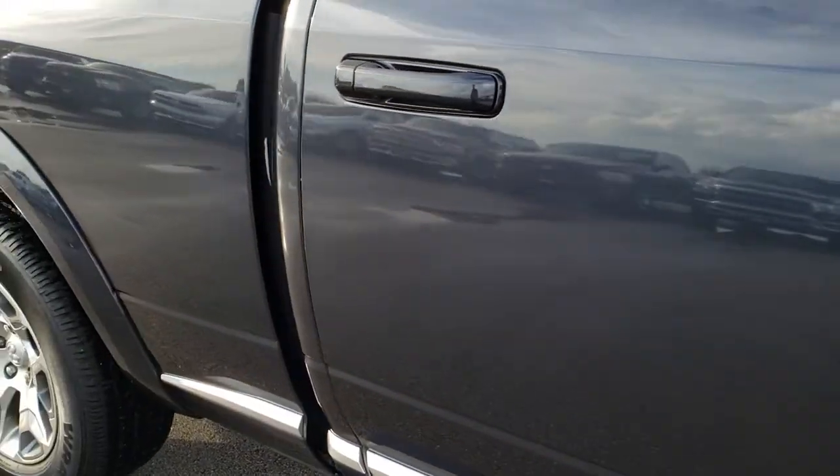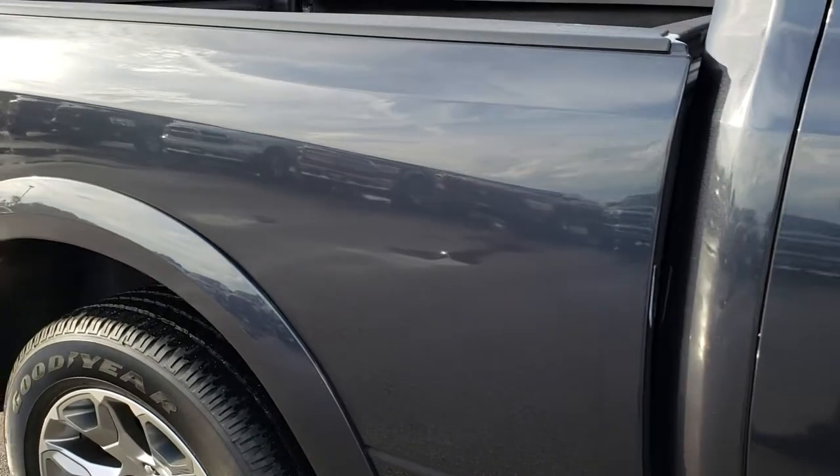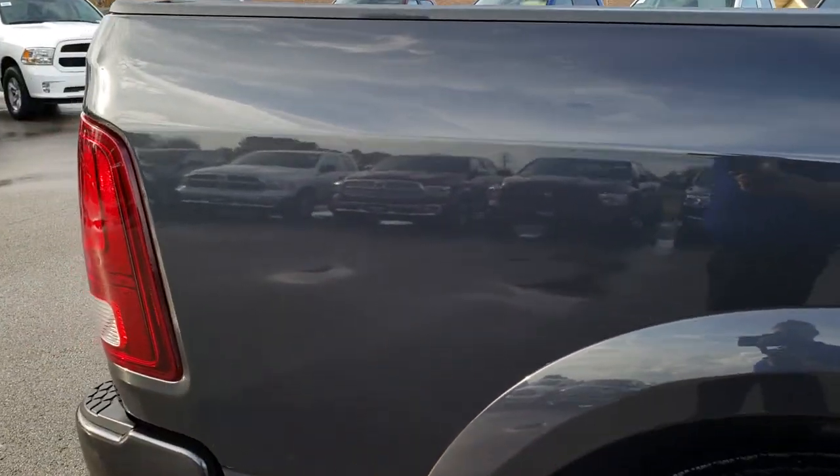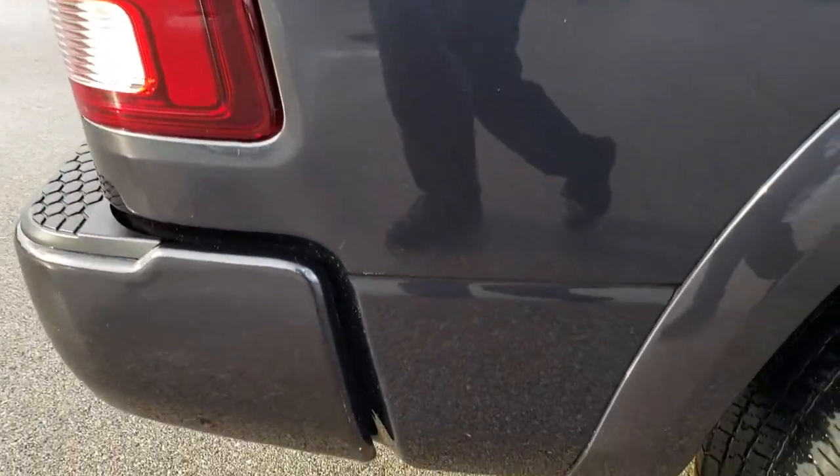As you go down this side of the truck you can see just how clean that body is — how reflective and mirror-like that paint is. We take these HD videos so if you are far away or even if you're close by and just cannot make the trip down, you can still get a sense of confidence in the vehicle before you even get here. You can see just how mirror-like that paint is.